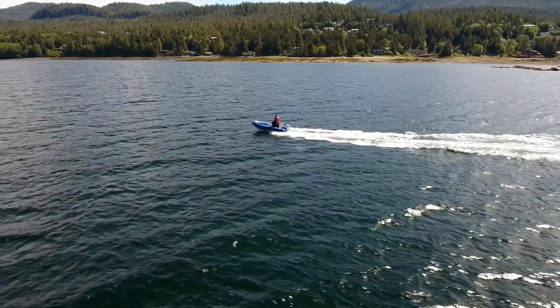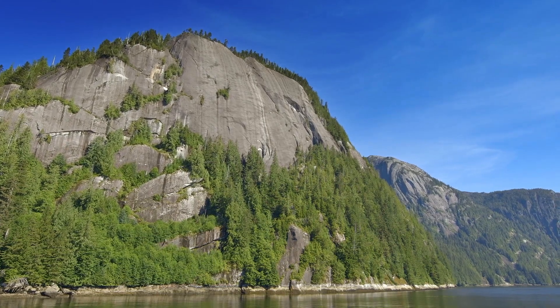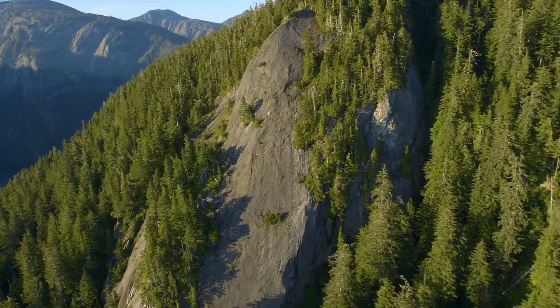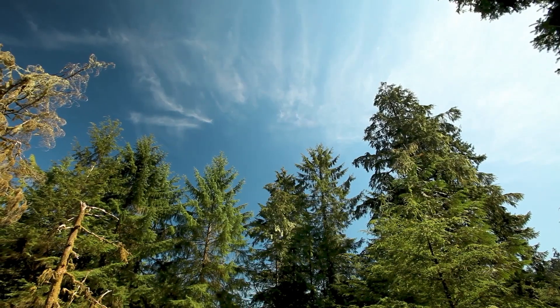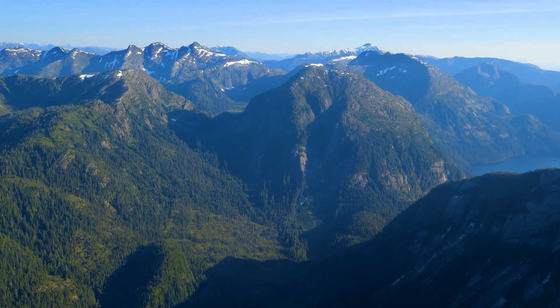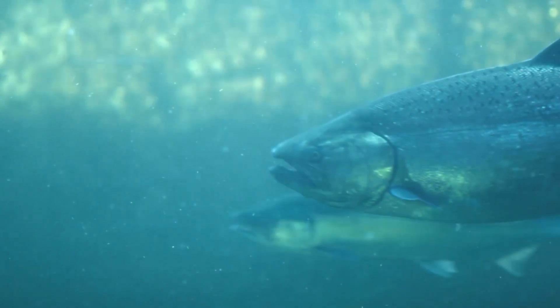Ketchikan is surrounded by some of the most jaw-dropping, beautiful scenery in the world, including nearby Misty Fjords National Monument. This stunning glacier-carved wilderness is located in the southern end of the Tongass National Forest. As the largest national forest in the United States, it is an idyllic wilderness filled with snow-capped mountains, waterfalls, and crystal clear salmon spawning streams.